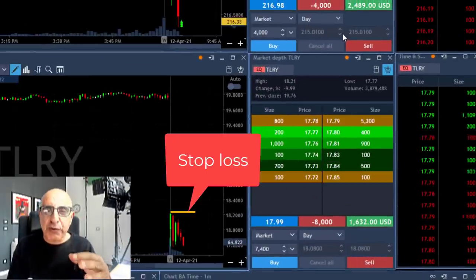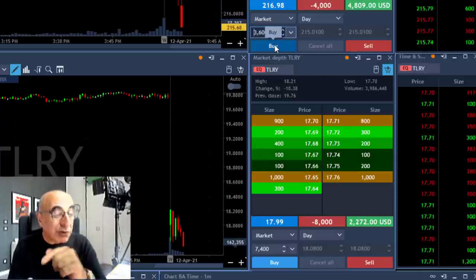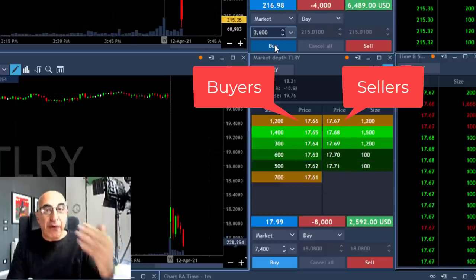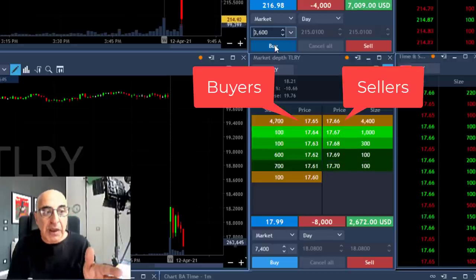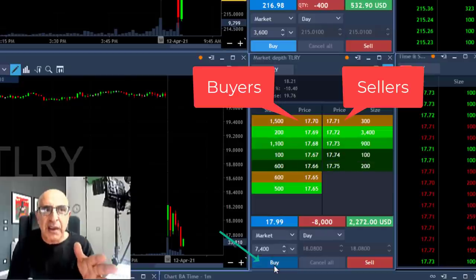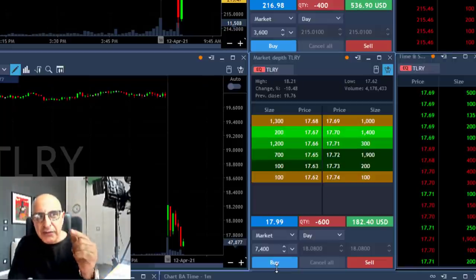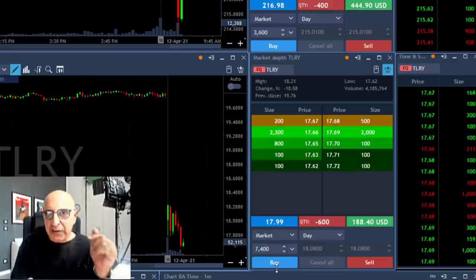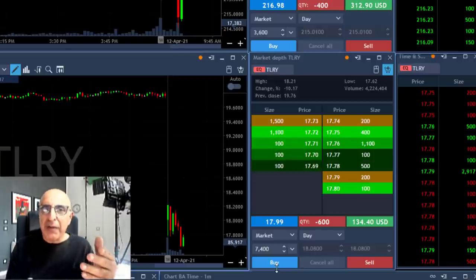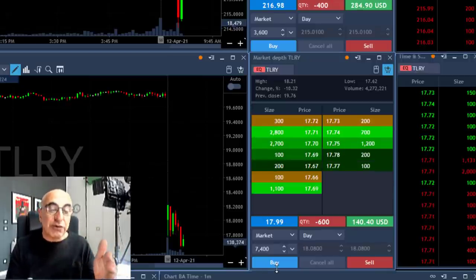Now back to TLRY — you can see my stop loss is right here at 20 cents, and it already moved just now under my target, which is a one-to-one risk reward, meaning under $17.80. It keeps moving so I keep following — there's no reason to take a partial as long as it's moving down. Now take a look at the way it's still moving lower. I'm watching the buyers and sellers, and at any sign of a pullback I took my partial — a 30-cent partial instead of the planned 20 cents.